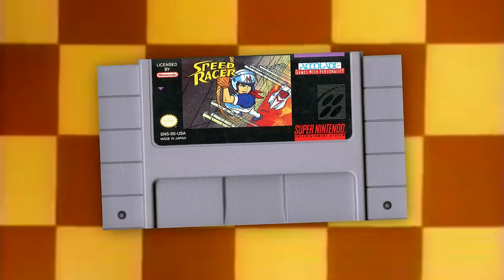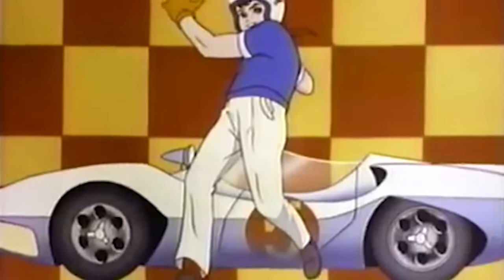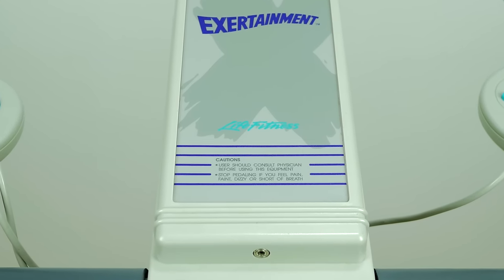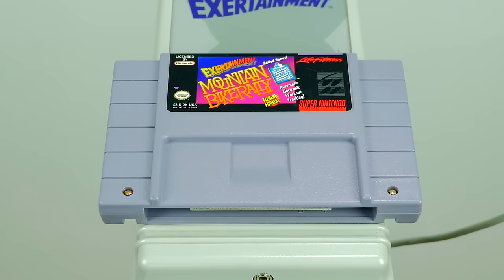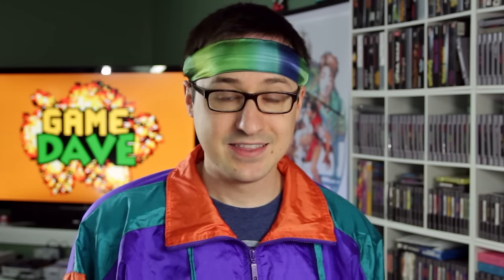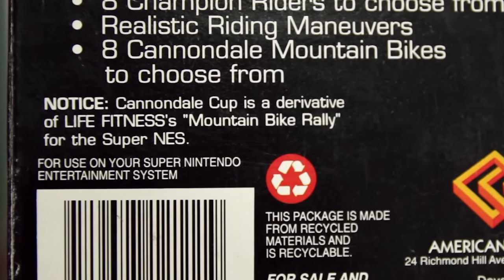I prefer the original Super Nintendo version of Speed Racer because at least with that one you're not sweating profusely every time you finish a race. These cartridges and this bike are pretty hard to come by. There is a way to play Mountain Bike Rally without the bike — it's not great, not even good really, but if you still want to play, there is a derivative version called Cannondale Cup.